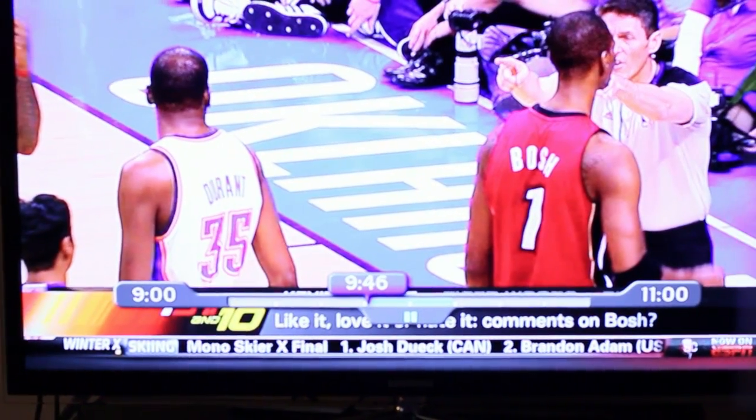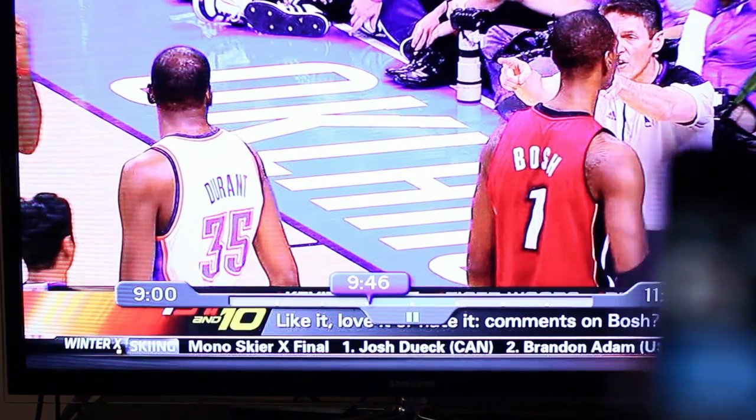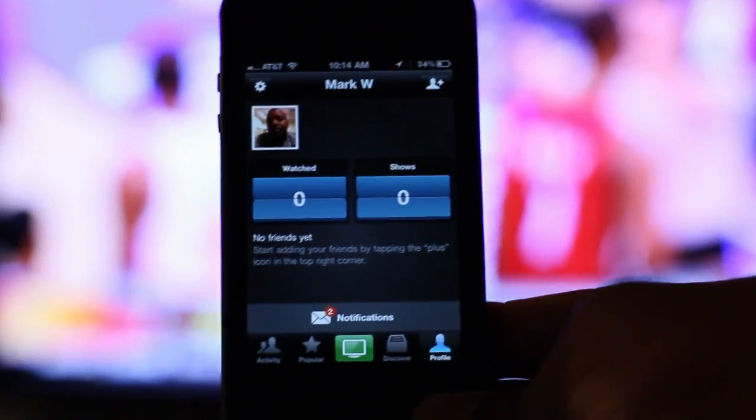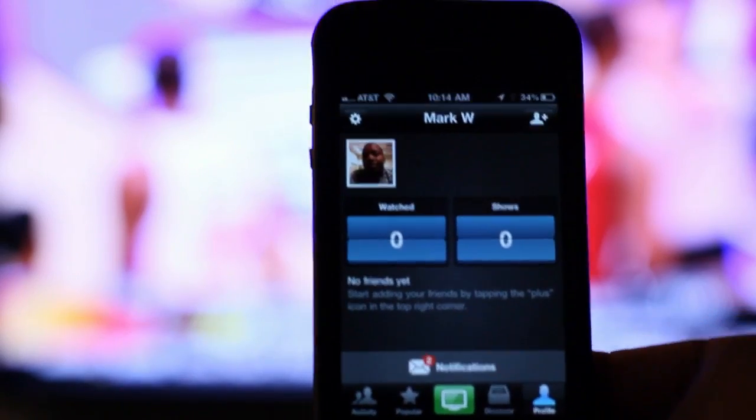So what I'm watching right now is ESPN First Take, and this is live TV. I did pause it for the sake of this video, but it is live TV — just aired today. So what I'm going to do is go ahead and start playing on this TV.